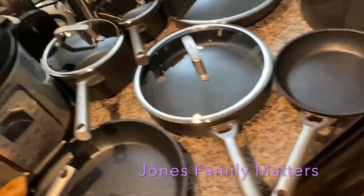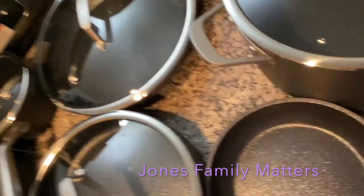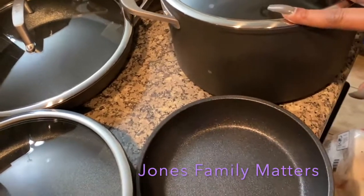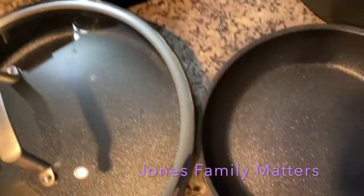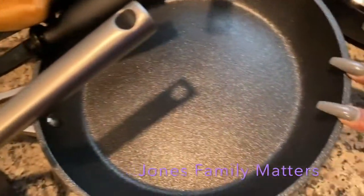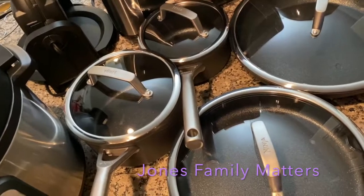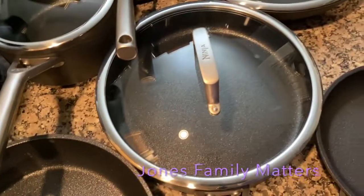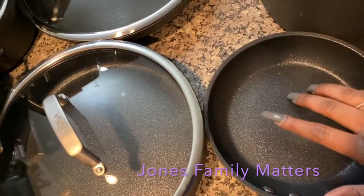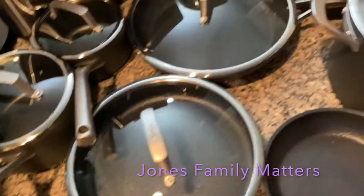We're back with more from our Amazon haul. We got a 16-piece Ninja Foodi pots and pans set — there's a big stock pot (about six quarts), several medium skillets each with lids, a saucepan in medium and small sizes. Our old pans are getting thrown away because it was time. These can handle metal utensils, so they'll hold up much better.